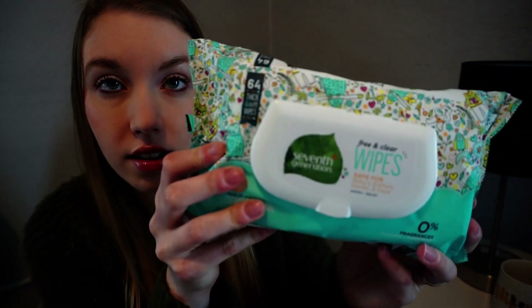My favorite baby wipes are Water Wipes for newborns, but if you don't want those because they're more pricey, I'd recommend the Seventh Generation ones — this is what we still use today. I love the Seventh Generation brand; they're really thick and really good. The Water Wipes are a thinner wipe but more wet. I'd recommend either Water Wipes or Seventh Generation.